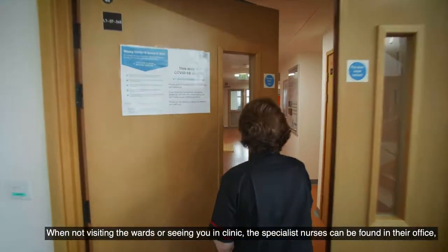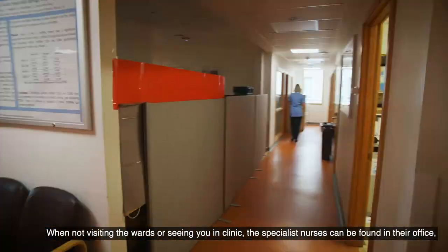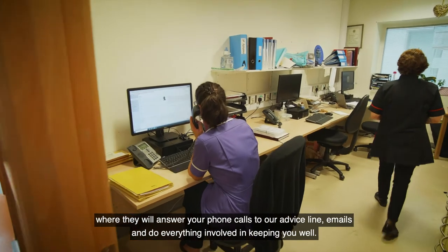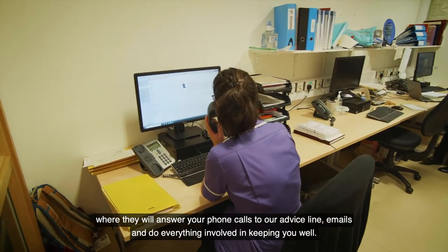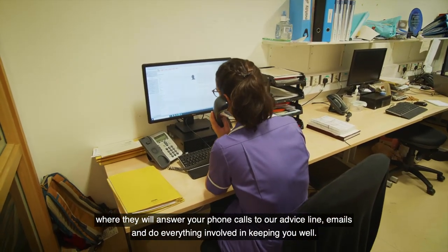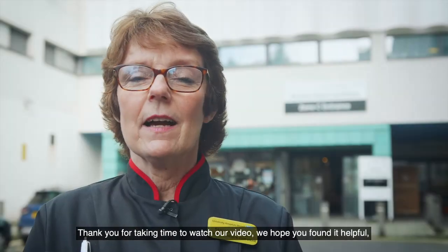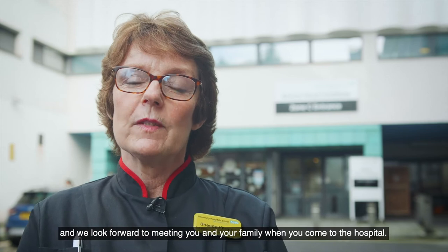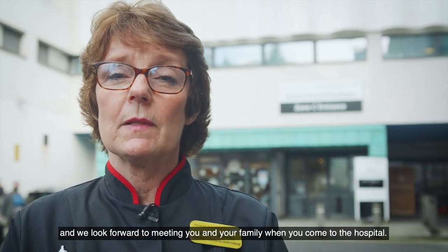When not visiting the wards or seeing you in clinic, the specialist nurses can be found in their office where they will answer your phone calls to our advice line, emails and do everything else involved in keeping you well. Thank you for taking time to watch our video. We hope you've found it helpful and we look forward to meeting you and your family when you come to the hospital.